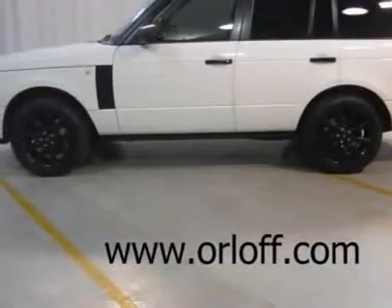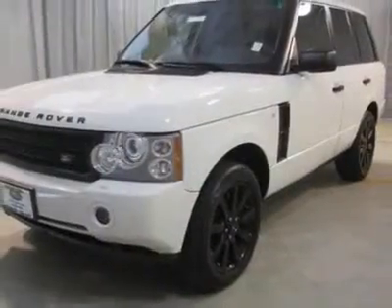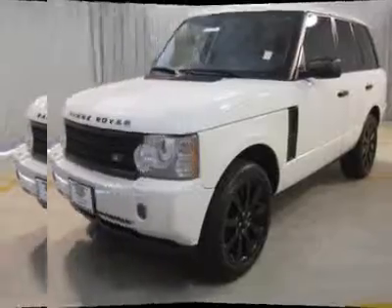To take advantage of our special internet pricing, ask for internet sales. Manufacturer's original in-service date of September 26, 2007.